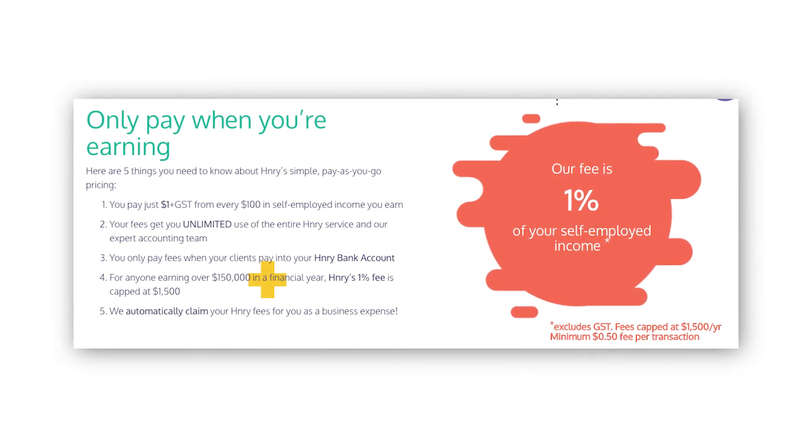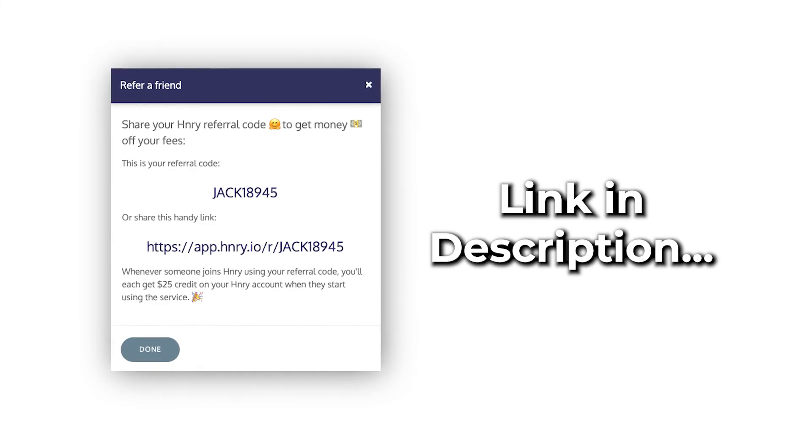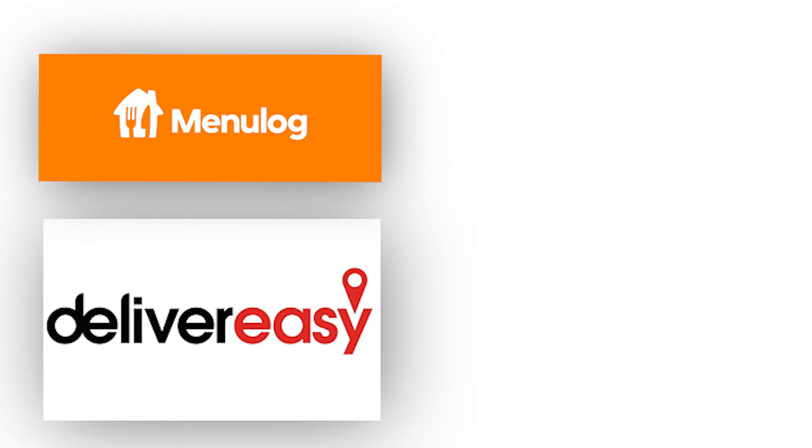If you would like to get started with Henry you can use my referral code, and that will get both me and you $25 towards our Henry fees. Now that you know and understand how I handle my taxes, you can see how much I earn working as a delivery driver in these videos right here.